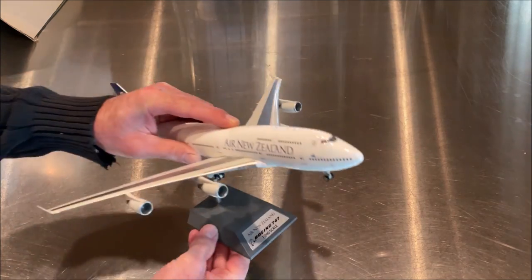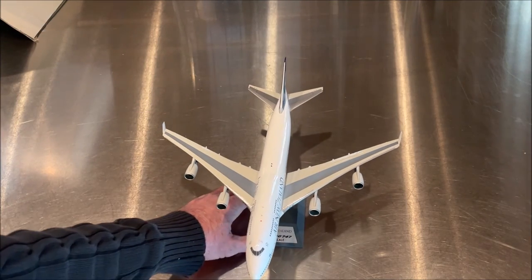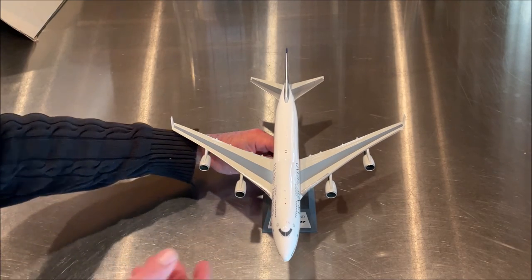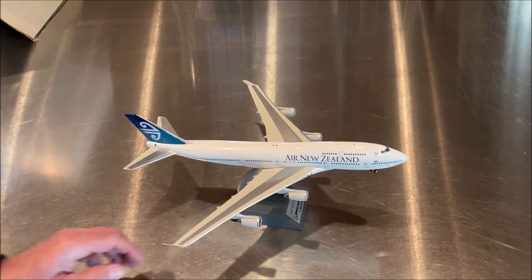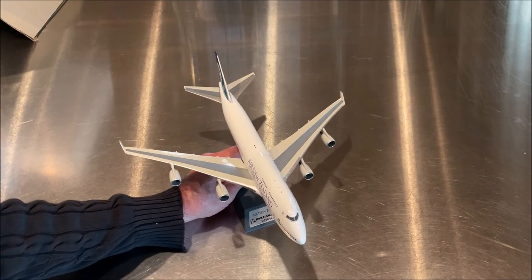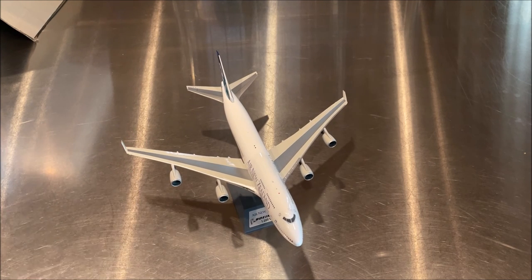Sometimes there's a little hit or miss as to whether the stand is going to hold the aircraft nice and straight, but as you can see this one does a fine job. Models always go on the stand when possible, especially with the plate on them, because they just add so much more interest and it's another great feature of these aircraft models.